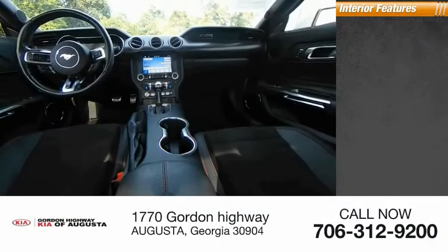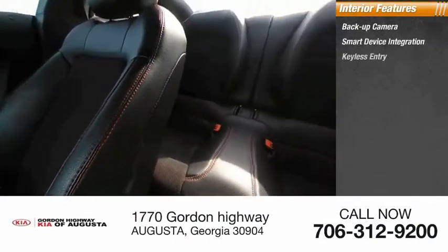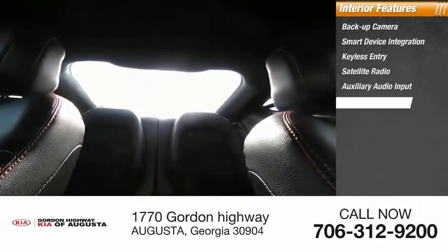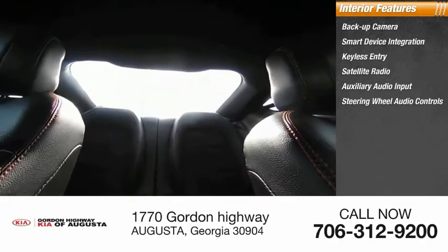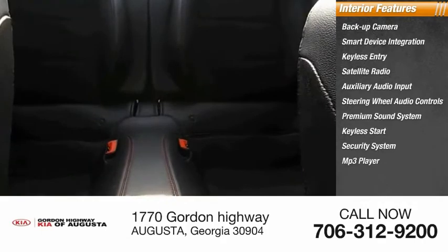Inside you'll find backup camera, smart device integration, keyless entry, satellite radio, auxiliary audio input, steering wheel audio controls, premium sound system, keyless start, security system, MP3 player.